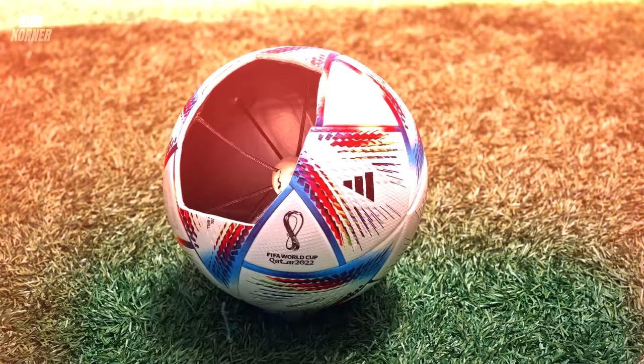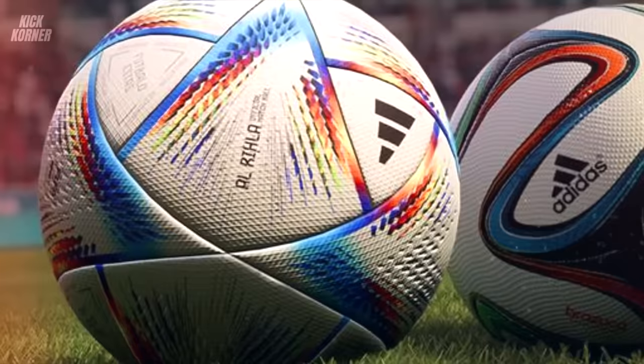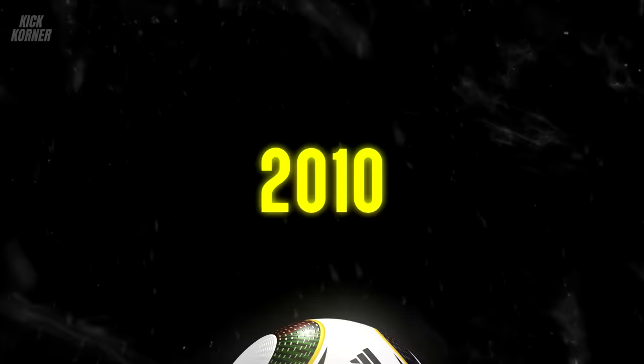From the Tiento and T-model football used in the first World Cup in 1930 to the synthetic Al-Rila used recently in the 2022 World Cup in Qatar, the World Cup has seen many iconic balls. But none is more notorious than the 2010 World Cup ball, the Jabulani.